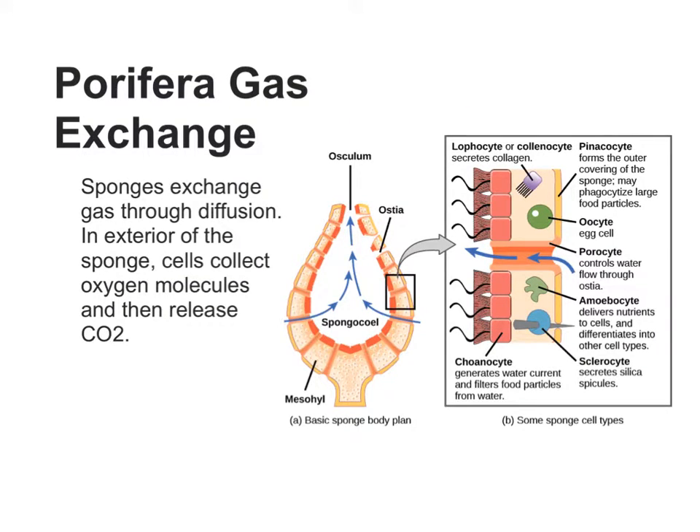Sponges exchange gas through diffusion. In the exterior of the sponge, cells collect oxygen molecules and release CO2. In the following diagram, you can see how the functions of the Porphyra, or sponge, work.